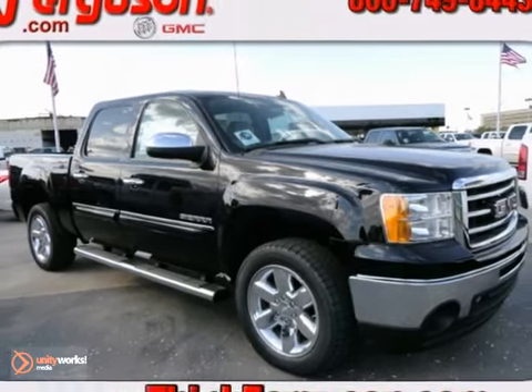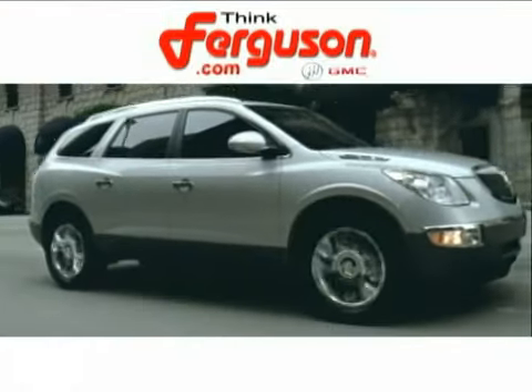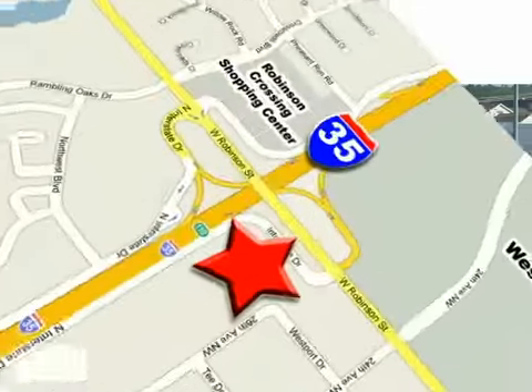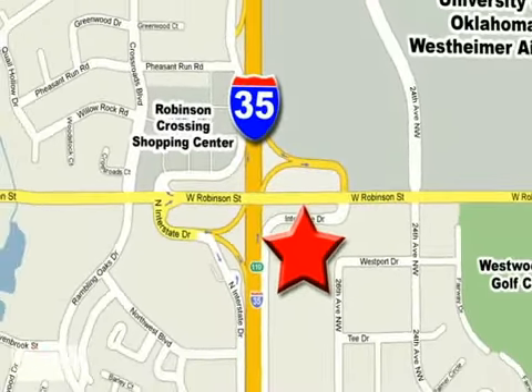Come in for a test drive. The deals won't get any better than they are every day at Ferguson Buick GMC. The customer service is great too. We are conveniently located off I-35 and West Robinson Street in Norman, Oklahoma.